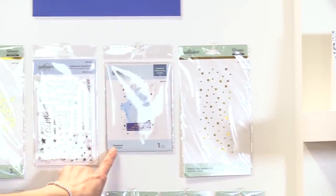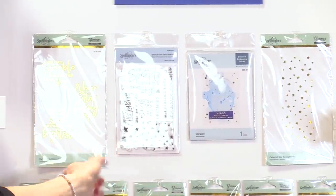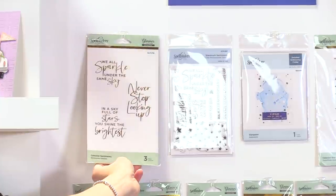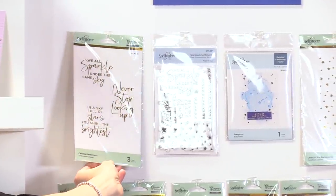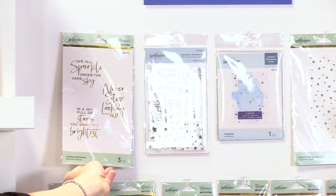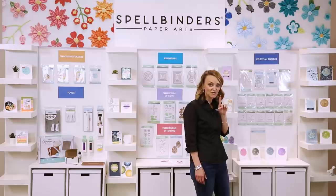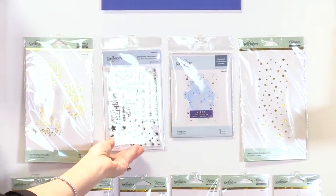We also have a fun new embossing folder that's just a cute little starry background. We have our glimmer sentiments — these sentiments are in that beautiful, stylish script that we love so much, and they have really fun, very inspiring little sentiments. If you don't have a glimmer machine, we also have those sentiments in a stamp set that you can use on your projects.